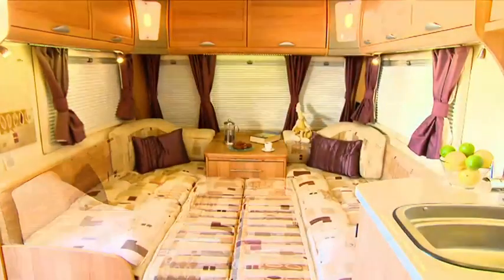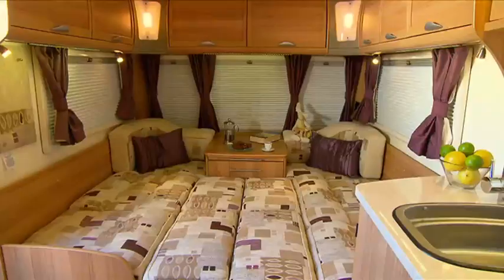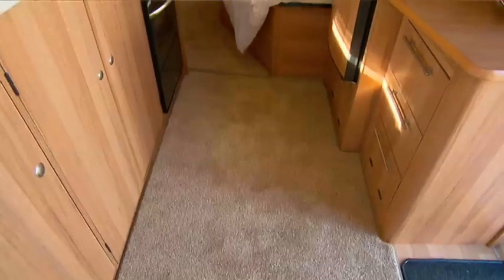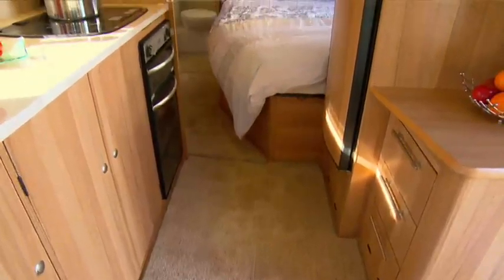With fully sprung upholstery, beautiful walnut furniture, ducted heating and air conditioning. Each van comes with its own deep-pile, loose-fit drop-in carpet.